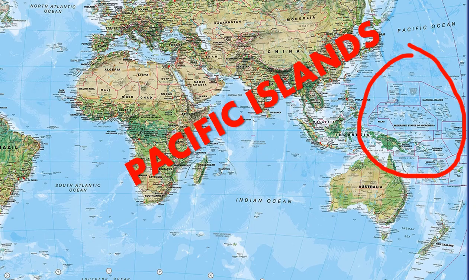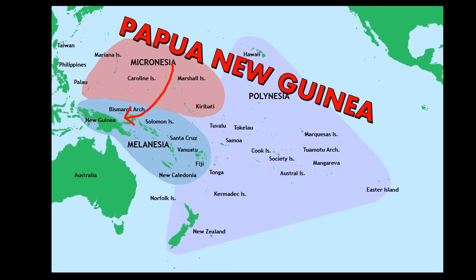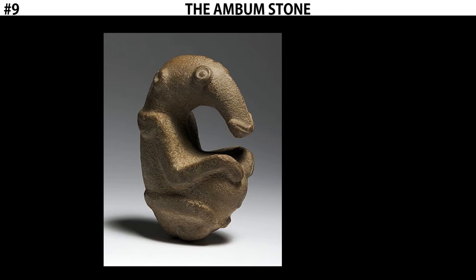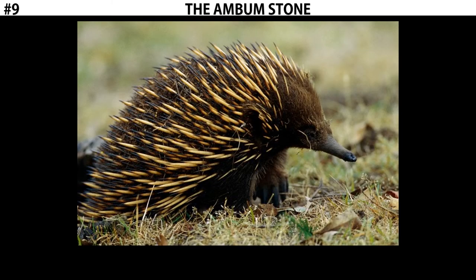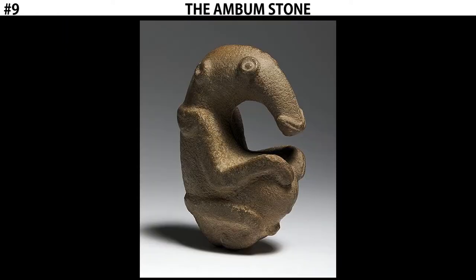More specifically within the Pacific Islands, this piece comes from Papua New Guinea. The subject matter of this work is that it depicts a little creature — this is an anteater, or more specifically, an echidna. An echidna is a type of anteater. It's a cute little guy. You can see the long nose and the round body.